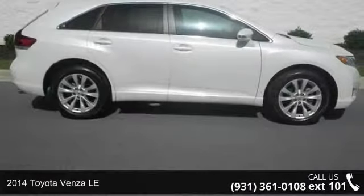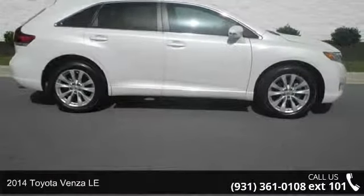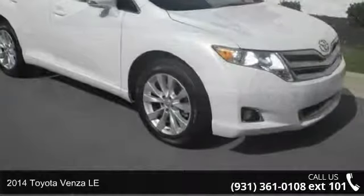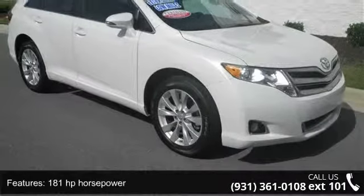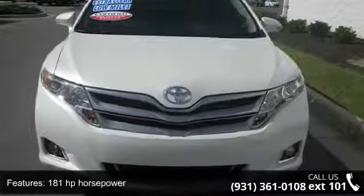Check out this 2014 Toyota Venza LE. This may be the set of wheels you've been looking for. This vehicle comes with a reliable 4 cylinder engine connected to a smooth shifting automatic transmission.